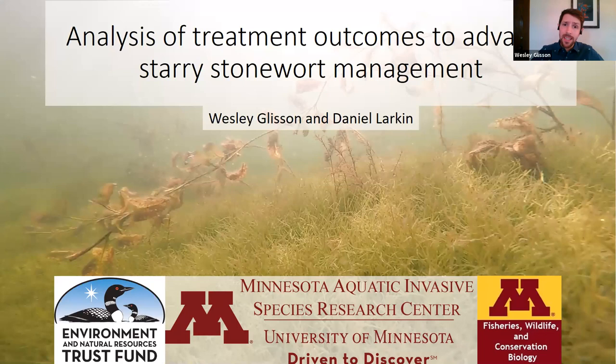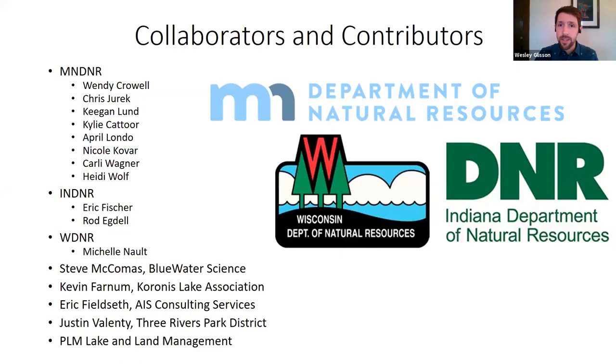Thanks for that introduction, Dan. Before I get into it, I want to mention all the collaborators and contributors to this project, a number of which might be here in this audience. Folks from the Departments of Natural Resources from Minnesota, Indiana, and Wisconsin, as well as a number of private contractors and other folks who helped us tremendously. This talk is really composed of a lot of folks coming together.